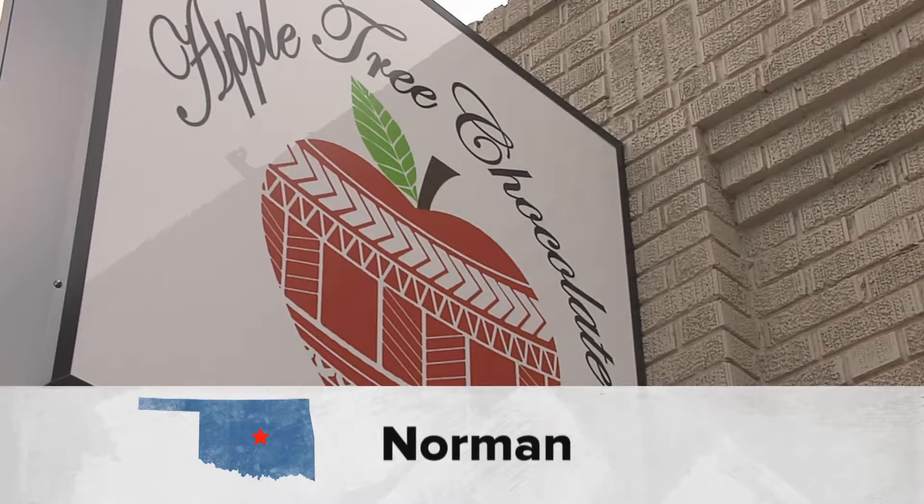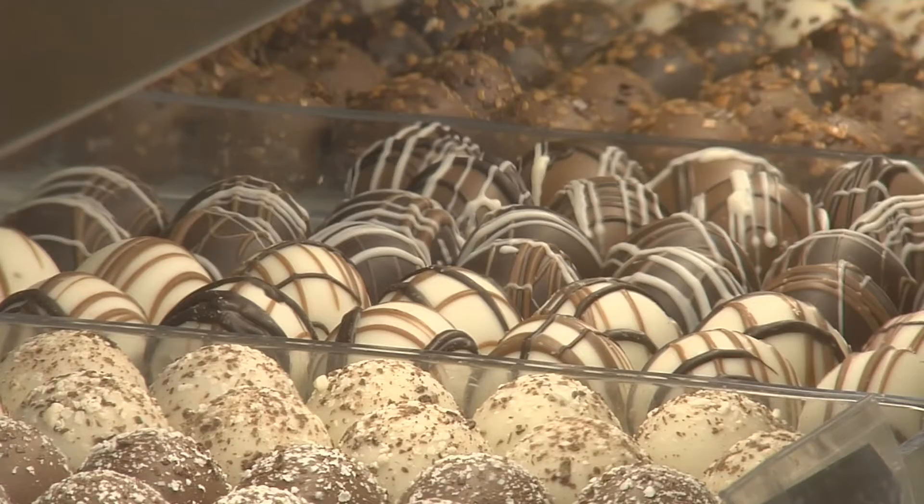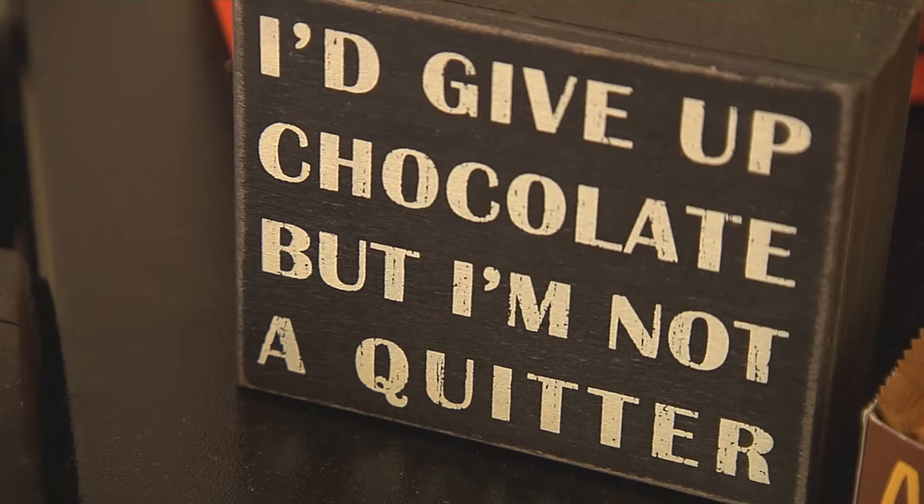Some folks don't like to admit it, but I'll be the first to step up and say, yes, I'm sort of a chocoholic. I like it dark, light, filled, and mixed with other tasty stuff. Luckily for people like you and me, there's a place like Apple Tree Chocolate.